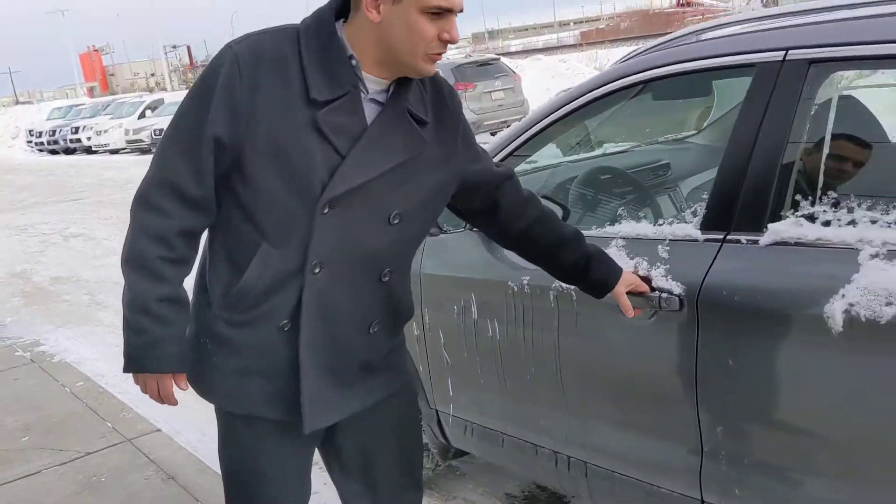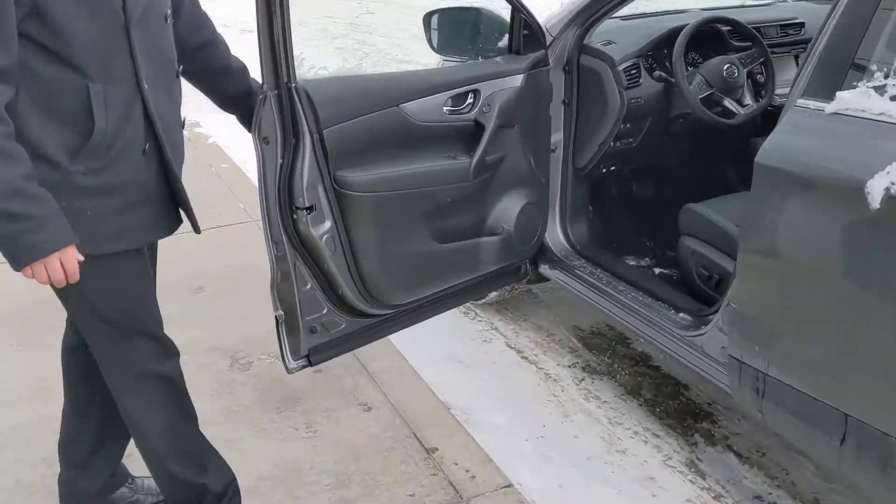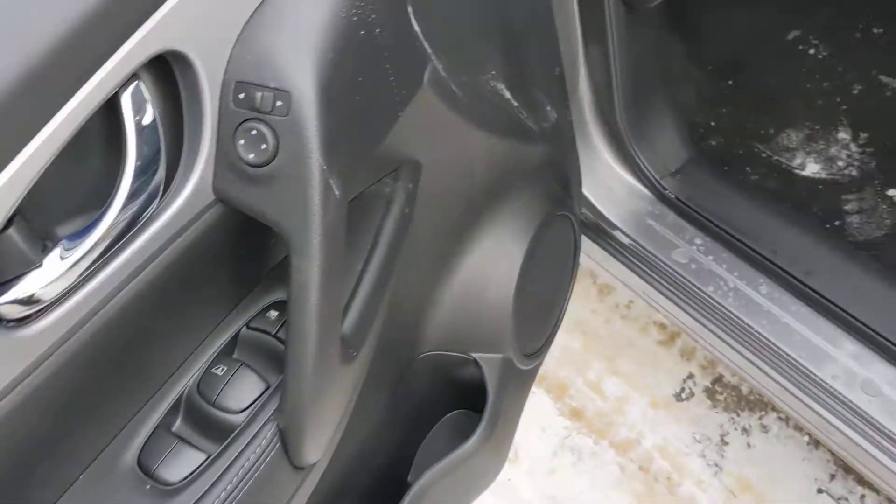So you don't have to worry on wintry roads. Coming inside, beautiful leather interior, heated seats, heated steering wheel to keep you nice and comfy this winter, and power seats of course as well.